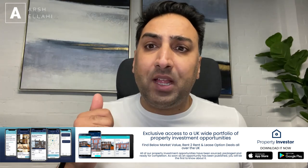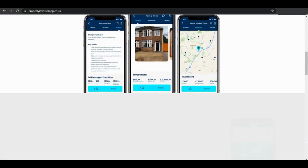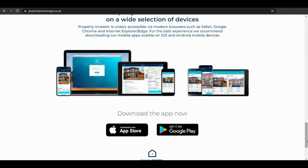As you may be aware, this channel is sponsored by the Property Investor App, which is the UK's first property investment platform showcasing all kinds of deals all over the UK. Whether you're looking for a below market value deal, a rent-to-rent deal, or a lease option deal, we've got them all. You can go to propertyinvestorapp.co.uk or, if you've got a smartphone, go to the app store, type in Property Investor, and download it from there.